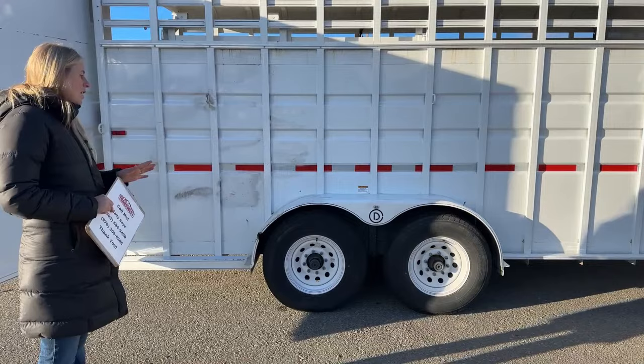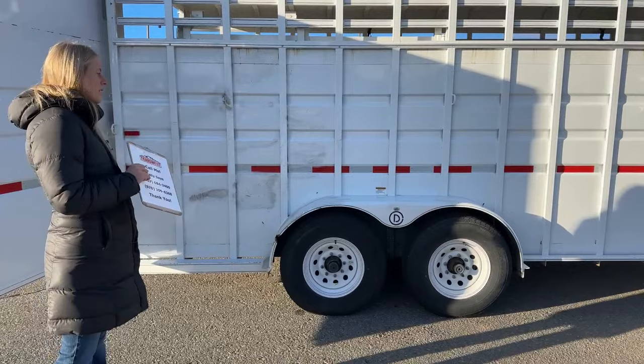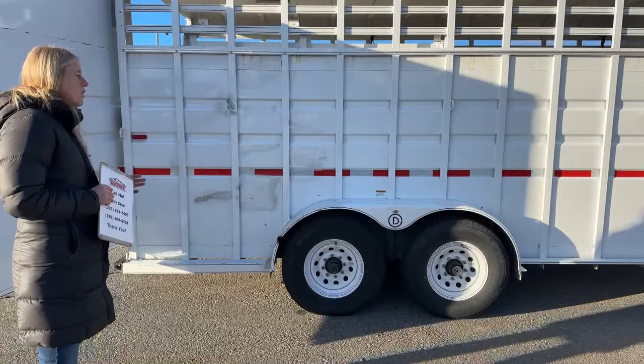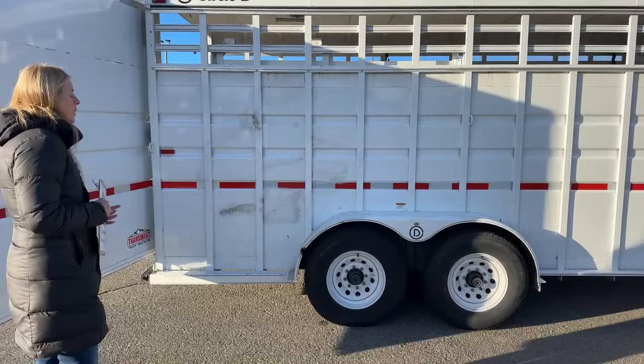This trailer is also going to be run through our shop through a multipoint inspection, and anything that's safety-related will absolutely be addressed. Anything cosmetic — depending on our budget on these used trailers — sometimes we'll delve into that a little bit. But these trailers, before they leave here, are fully inspected and serviced through our service department. You know you're not just getting a trailer that was washed and thrown out on the line — it's a trailer that's actually been run through our shop and had costs added to make sure it's right for the next customer.